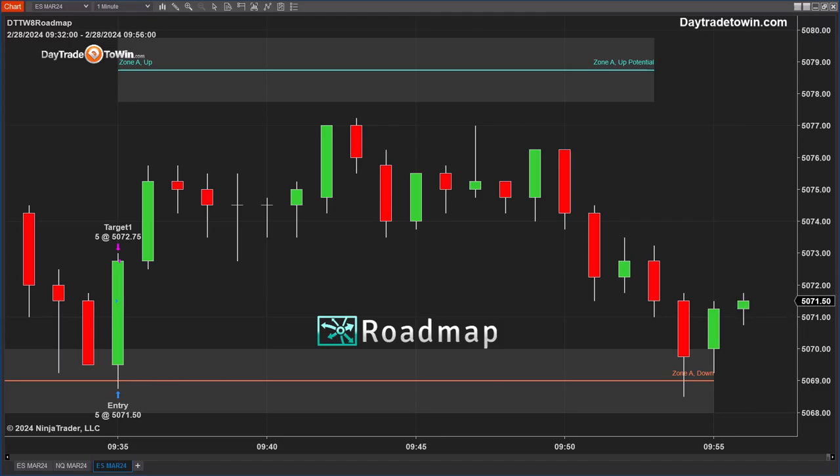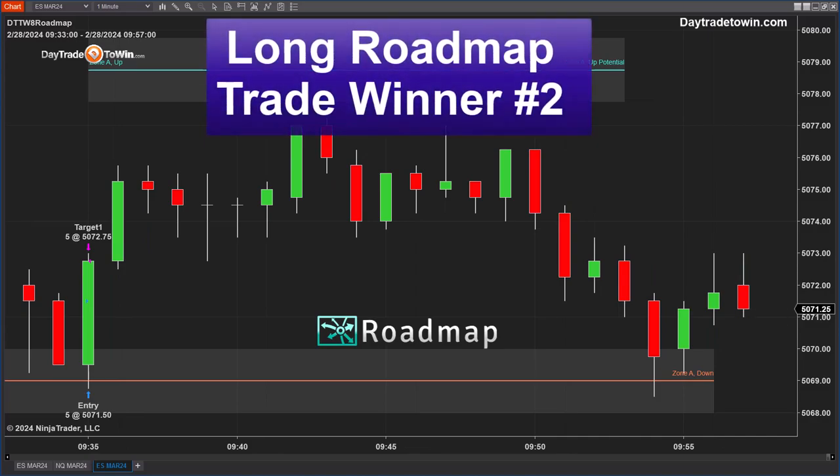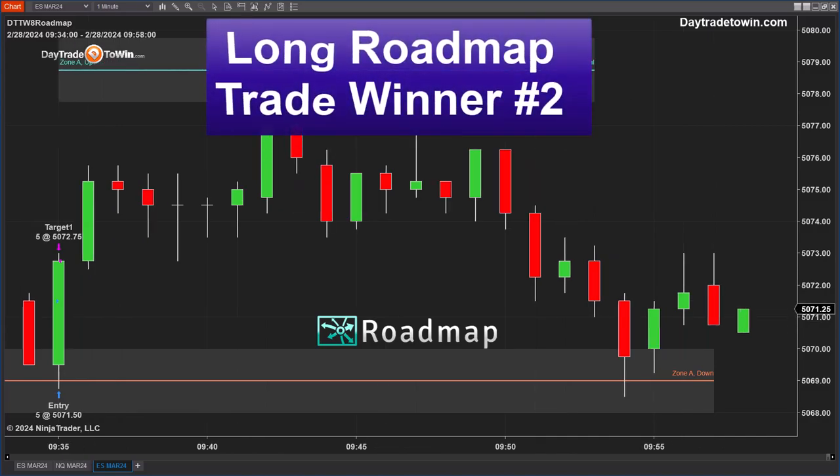This is a great long opportunity on the E-mini S&P this morning. Those of you who are currently long can trail a stop, and you can use the trade scalper as another opportunity to continue long. I still think the market is going to go up where it says zone A potential — that is our goal and could be a target.